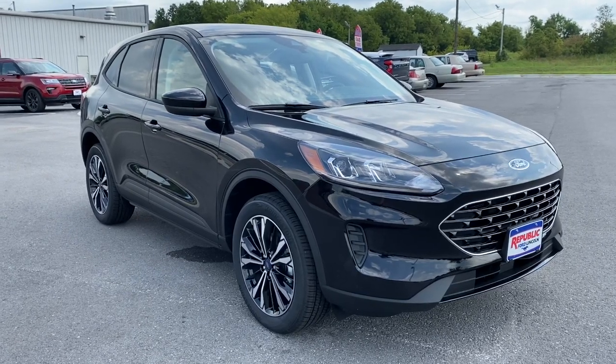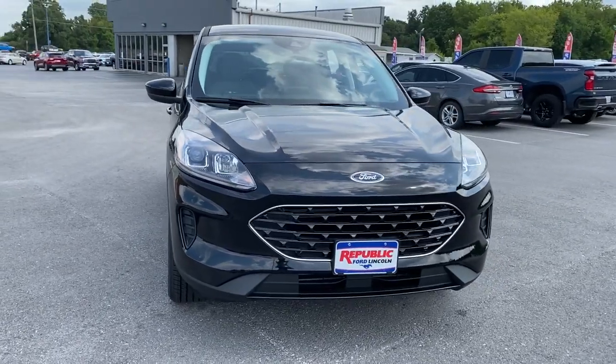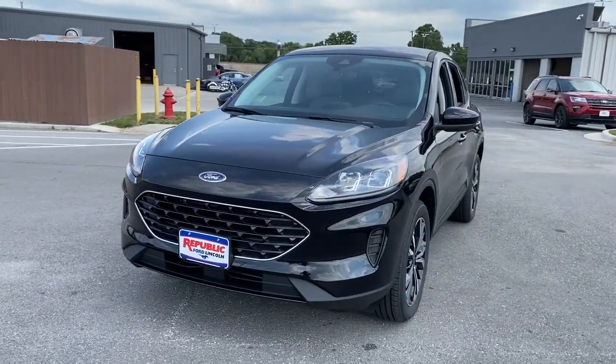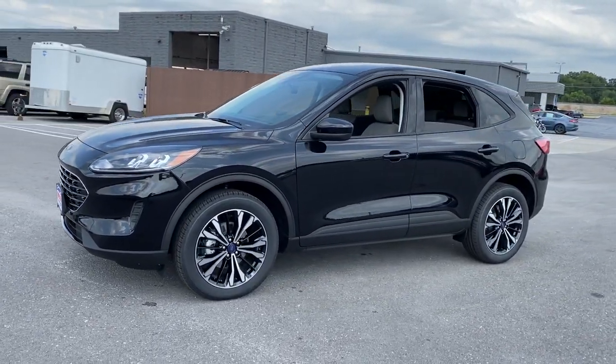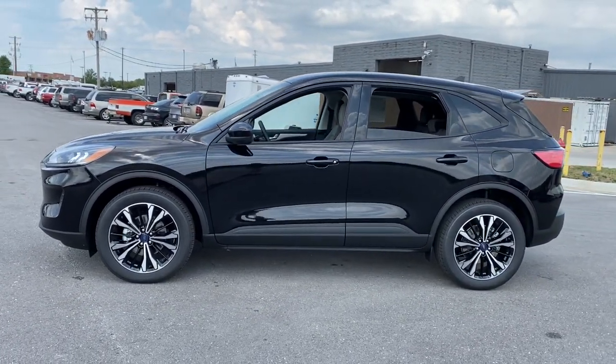You just found the 2021 Ford Escape. De-stress and decompress in this sleek and sporty Escape. Its quiet cabin, flexible seating and cargo storage, safety features, connectivity, and all-weather capabilities infuse every drive with confidence. The following are some of this vehicle's highlighted options.